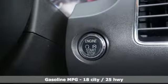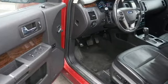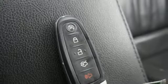V6 engine, front heated leather bucket seats, integrated navigation system with voice activation, auto dimming rear view mirror, dual zone climate control.